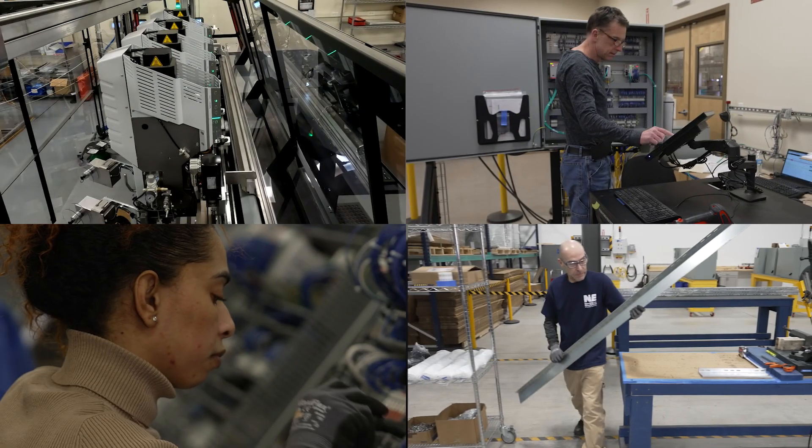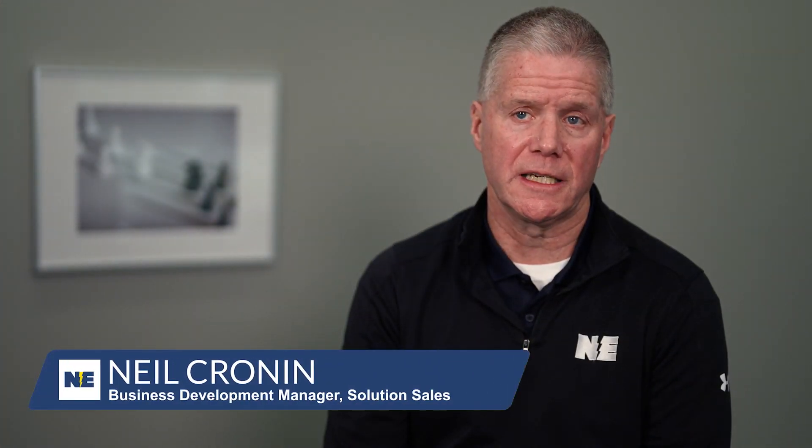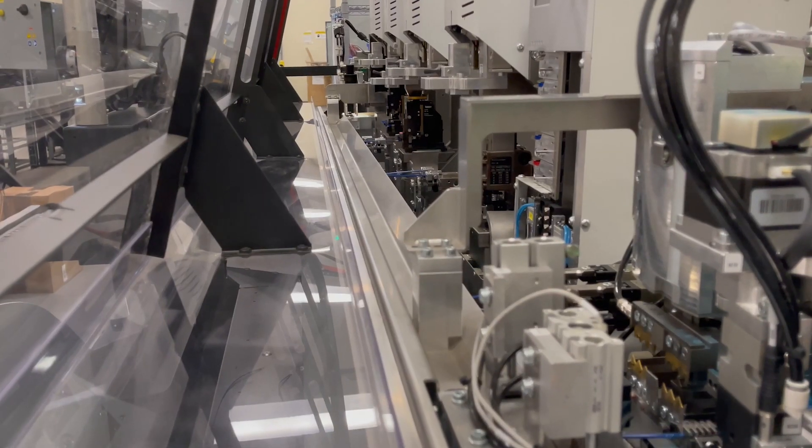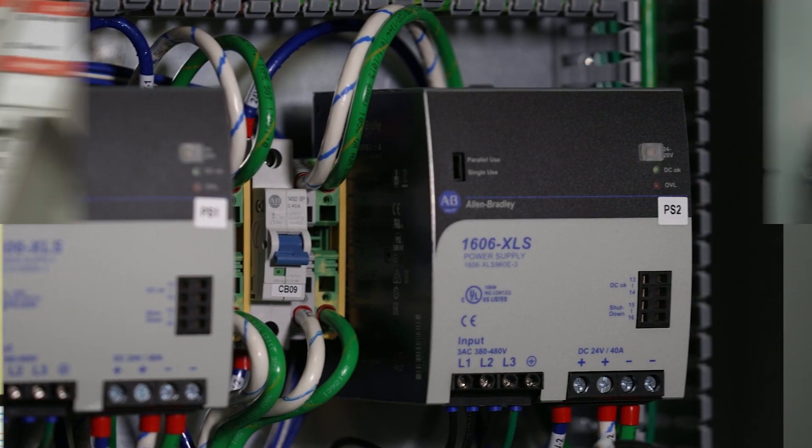We truly can become either an extension of a customer's in-house existing electrical engineering department, or we can take that over for them and become their engineering department.